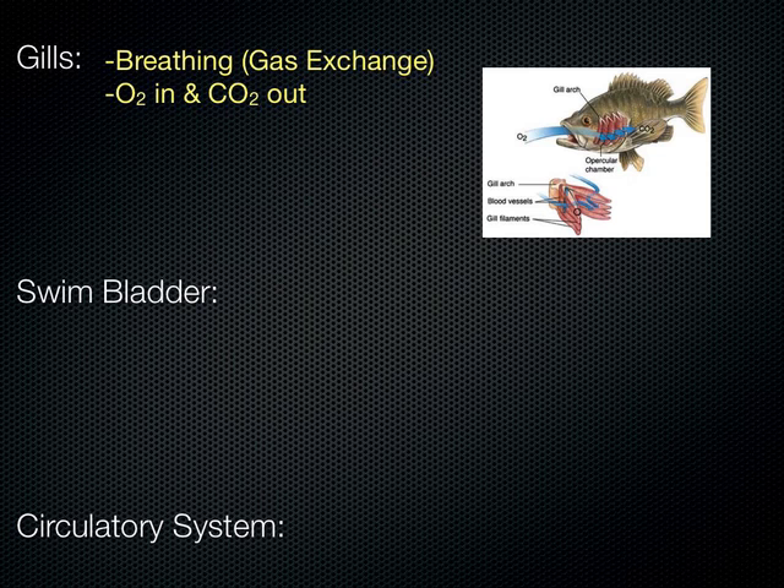All right, the swim bladder. It's an organ found inside the fish — sort of like a little balloon internally. A fish can force air into that swim bladder or squeeze air out, and it regulates how the fish floats in the water — its buoyancy.